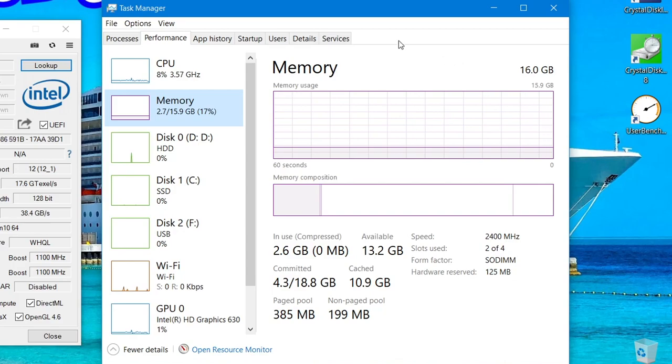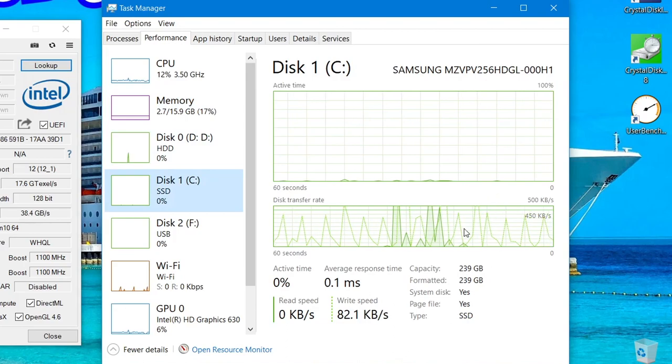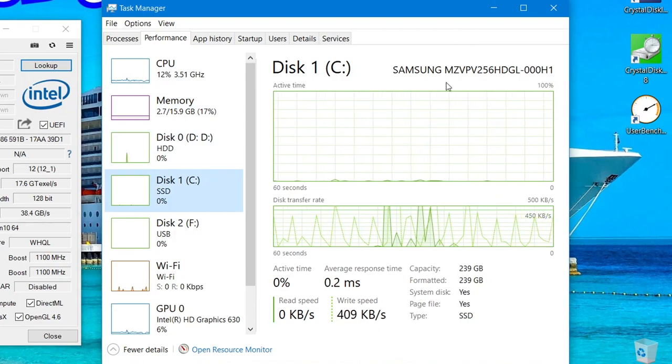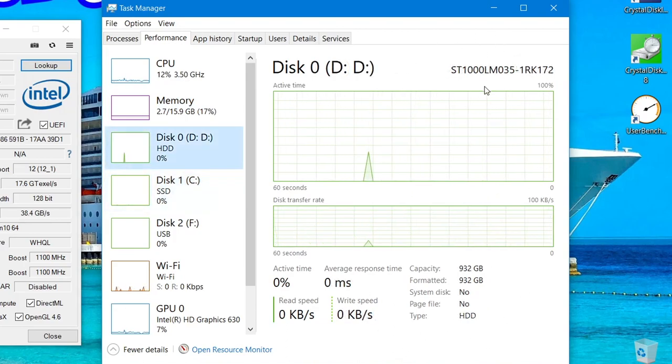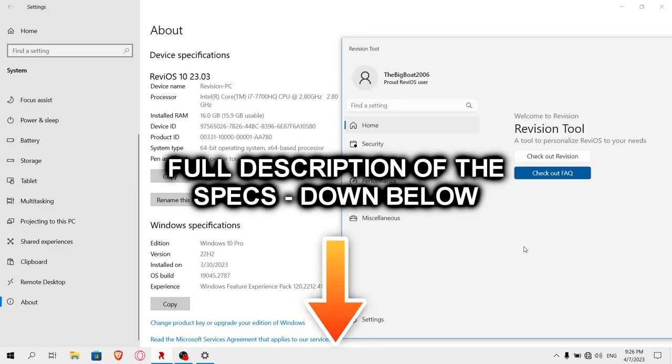If you have an SSD, like my 256 gigabyte NVMe on which the operating system is installed, which is coupled with a 1 terabyte hard drive on which the game we'll be testing today is installed. As for operating system we're using ReveOS 1022H2. You can find a full description of the specs in the video description down below.